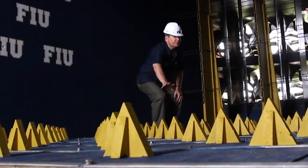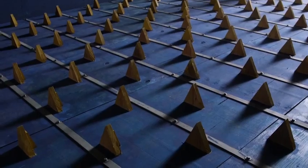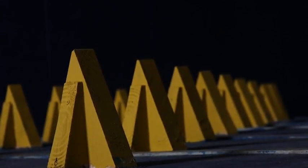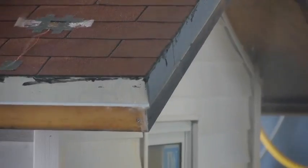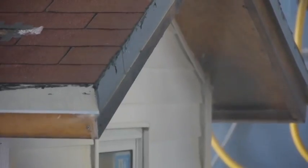All these little triangles represent what we call a friction layer — a layer that represents trees and buildings, the ground surface. So that when that wind hits the structure being tested, it's as close to a hurricane as we can get it.